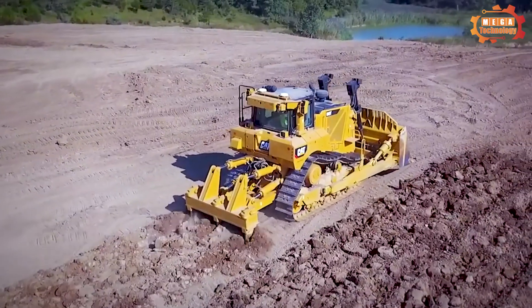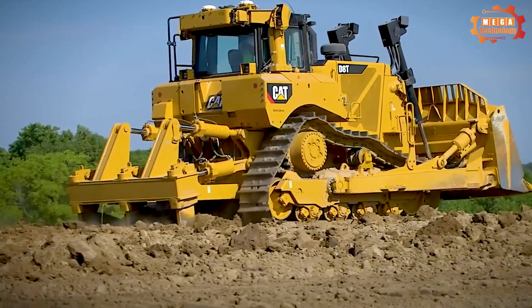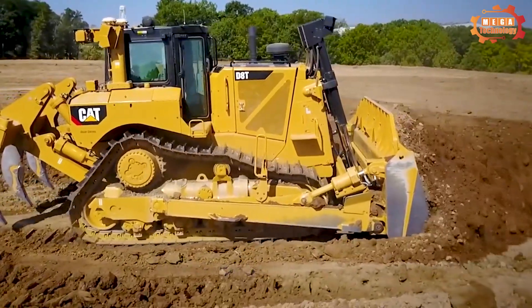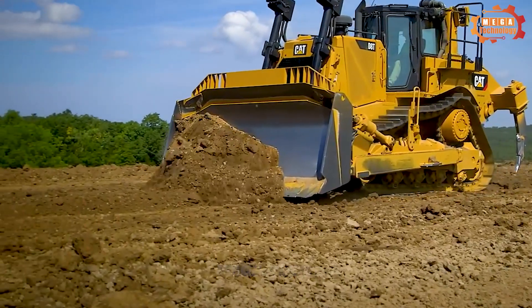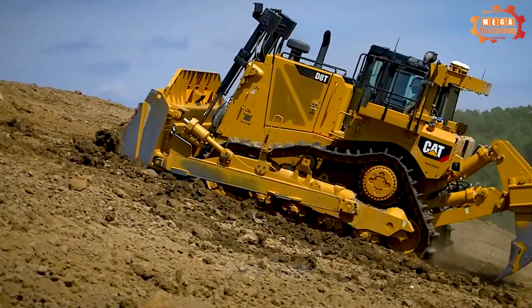Engine power reaches 359 horsepower per ISO 14396 standard and 395 horsepower at 1600 RPM. Net capacity per ISO 9249 is 312 horsepower, or 317 horsepower per DIN standard.